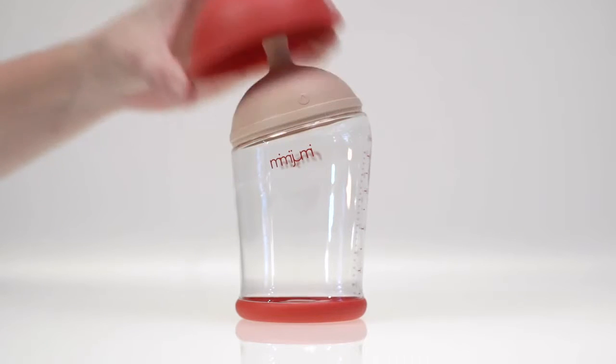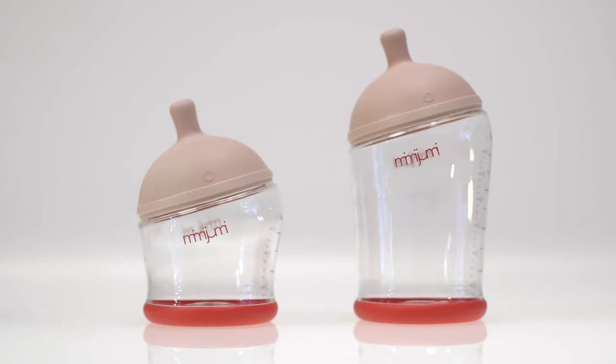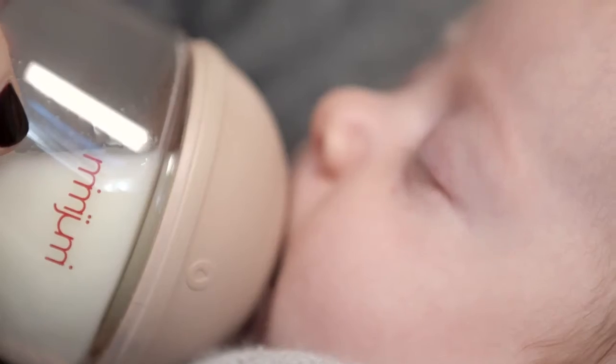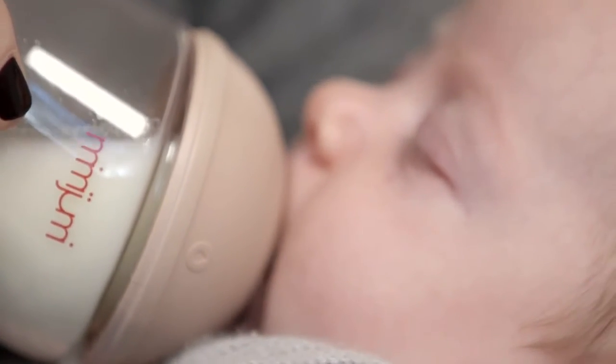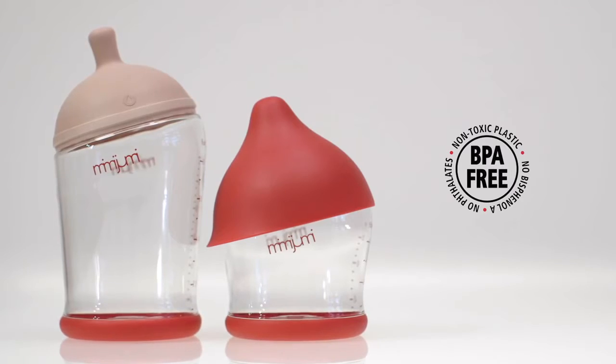Each bottle includes a cap that protects the nipple from getting dirty. The nipple mimics the breast in color, texture, and softness and is made from the highest grade silicone. The crystal clear bottle is made from safe, high-quality nylon. The entire bottle is 100% BPA and phthalate free.